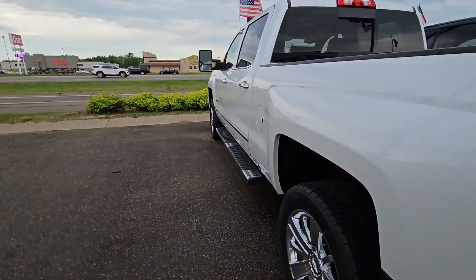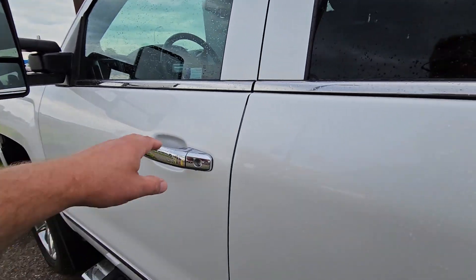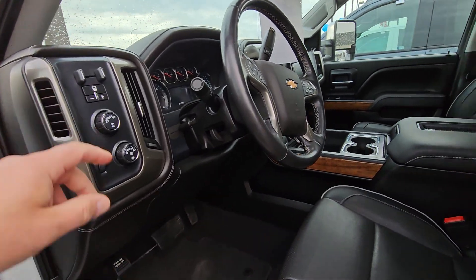When you run into Fleet Farm you know it's still secure. Heated and cooled seats, remote start, memory seat, Bose radio, heated steering wheel, and there's your trailer brakes.